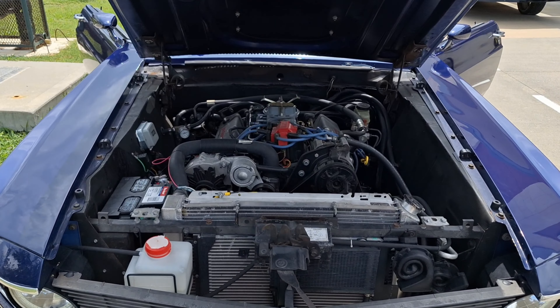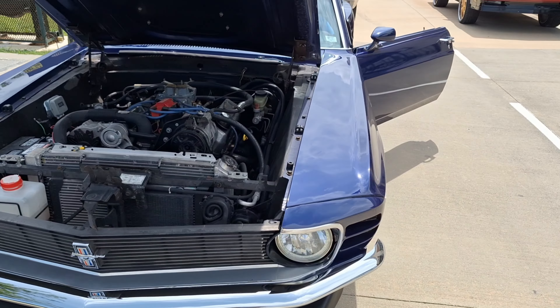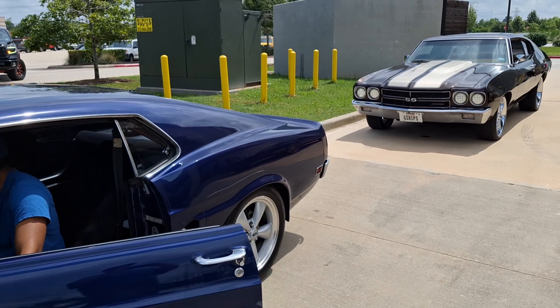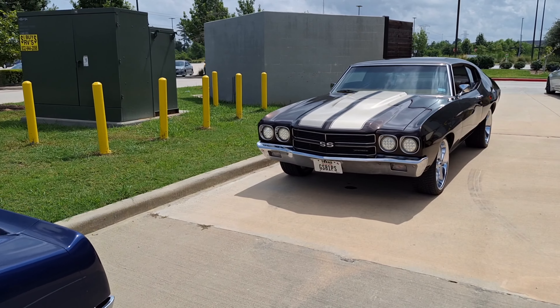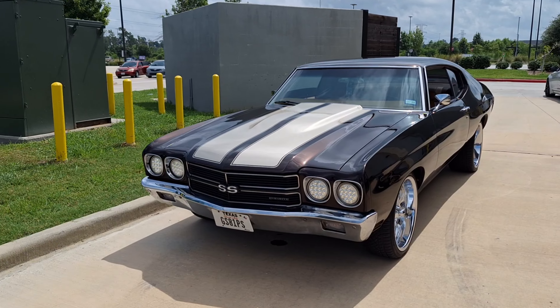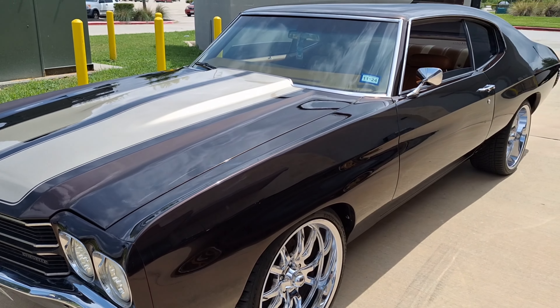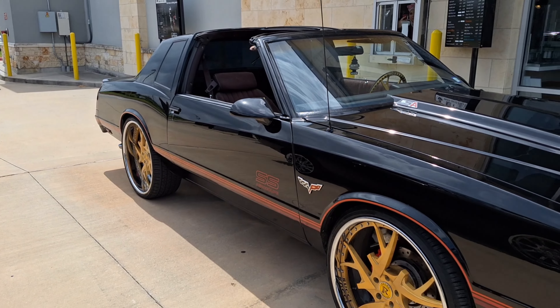Check out this Mustang. Some nice rides over here. There's a beautiful Chevelle. Take a look at them wheels too. And speaking of wheels, look at the wheels on this one here.